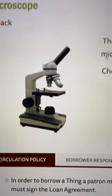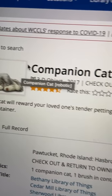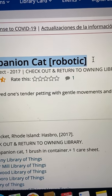Roomba vacuum, GoPro camera, microscope, even a robotic pet cat — all for free. Let's show you how.